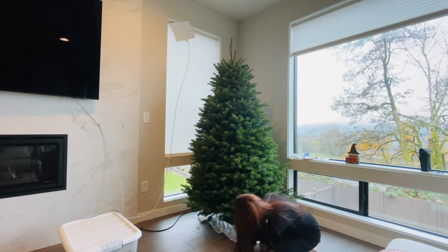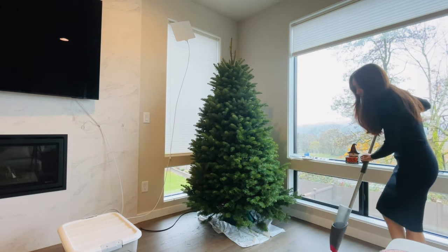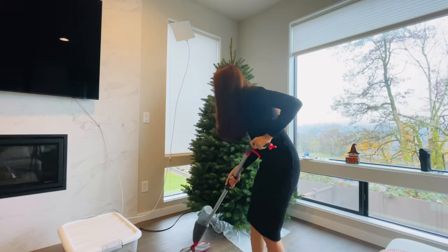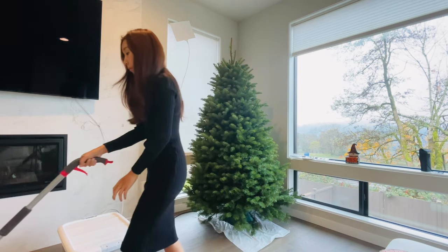One more thing I was surprised by with having a live tree is that we actually need to water the tree. At first I was very surprised, but when I thought about it, it actually makes sense — it's a live tree, it needs water like any other indoor plants.